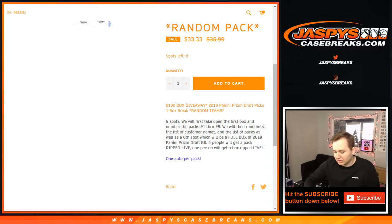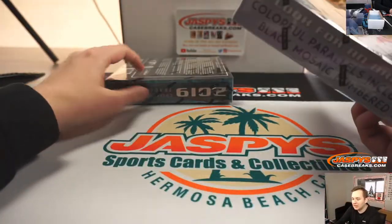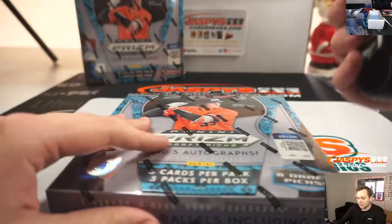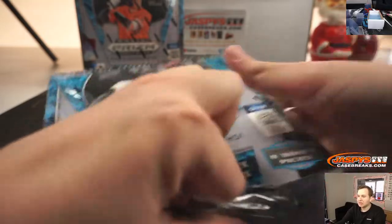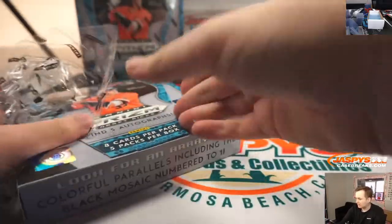So first we have to number the packs. This will be the box that we do the packs with, and this will be the box that is ripped live for somebody. This one is only $33.99 and you're guaranteed something — a nice little slump breaker if you've been in a hitless streak.